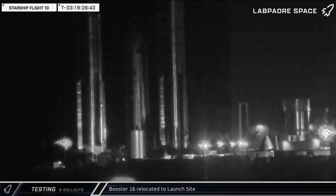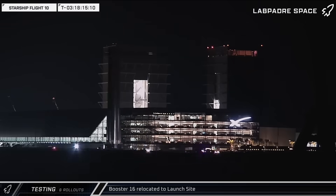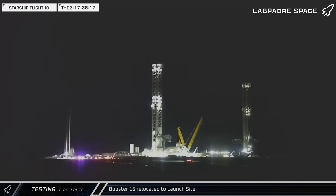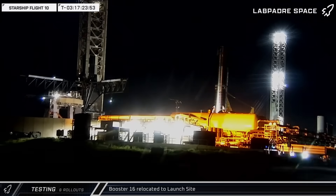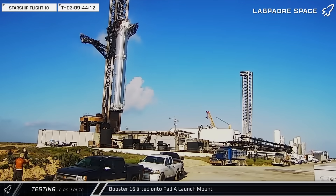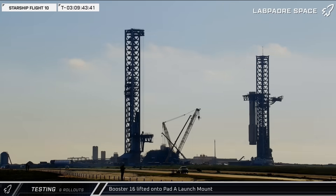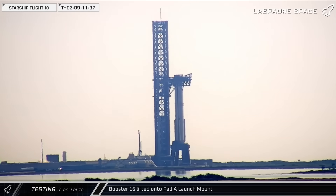With less than four days left on the count, Booster 16 began its final trip to the launch pad, heading to the Highway 4 entrance before rolling out on a late-night journey to Pad A. Once at the pad, Booster 16 was moved between the chopsticks and secured to the arms for lift. The Super Heavy booster was then lifted off the transport stand, moved into position over the launch mount, and lowered into place.